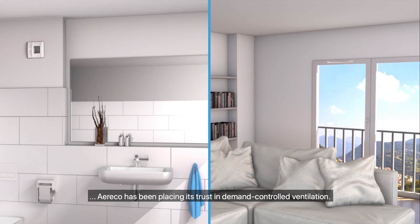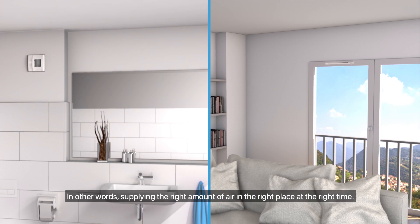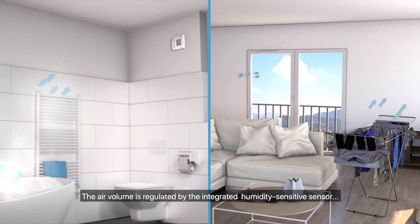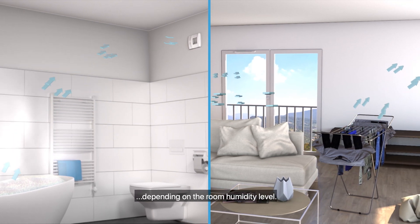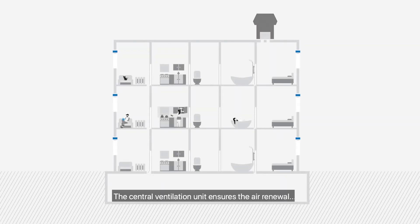Demand-controlled ventilation means supplying the right amount of air in the right place at the right time. The air volume is regulated by the integrated humidity-sensitive sensor. Depending on the room humidity level, the central ventilation unit ensures air renewal into the individual apartments.